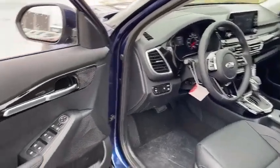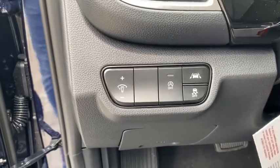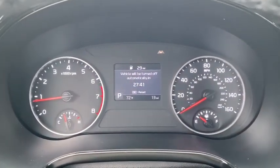Backup camera, steering wheel audio controls, remote engine start, keyless entry, stability control, traction control, lane departure warning, anti-lock braking system, all-wheel drive, leather-wrapped steering wheel, Bluetooth.